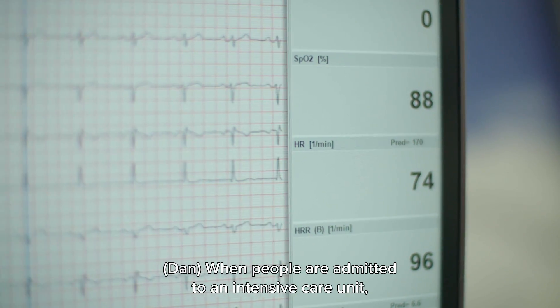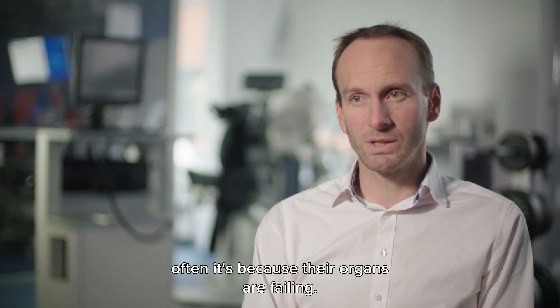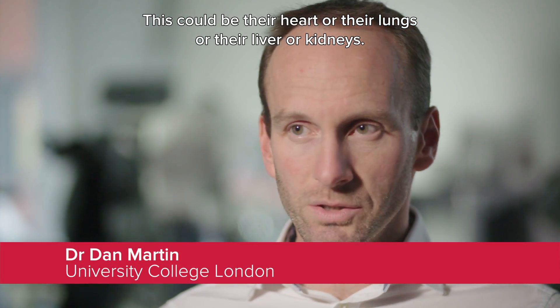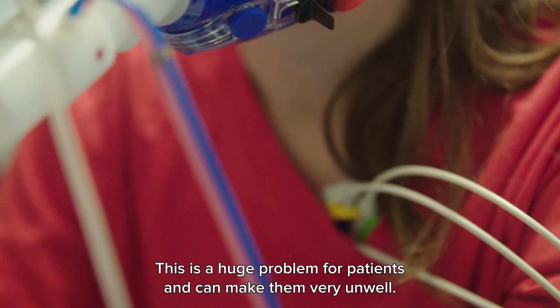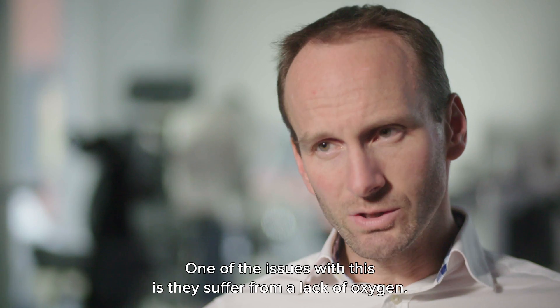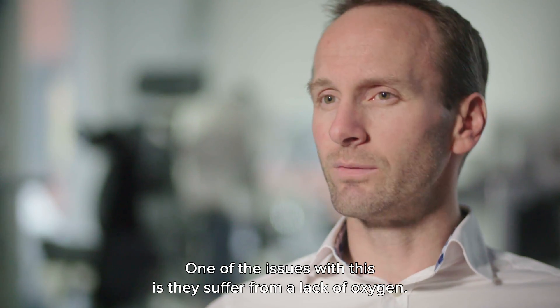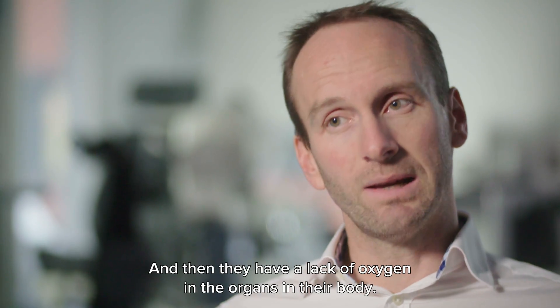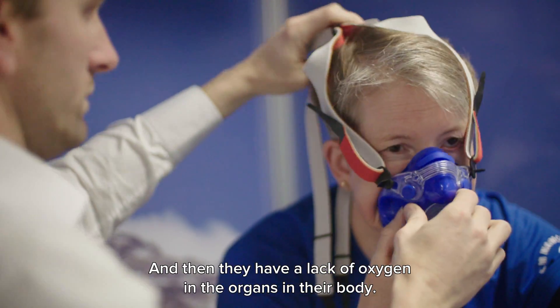When people are admitted to an intensive care unit, often it's because their organs are failing — this could be their heart, lungs, liver, or kidneys. This is a huge problem for patients and can make them very unwell. One of the issues is they suffer from a lack of oxygen in their blood, and then a lack of oxygen in the organs in their body.